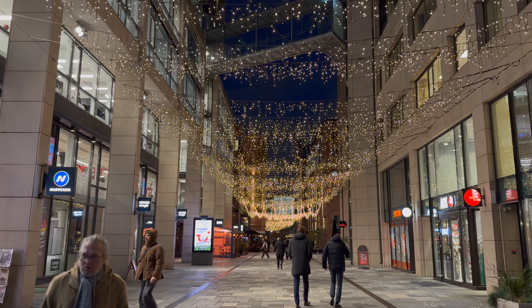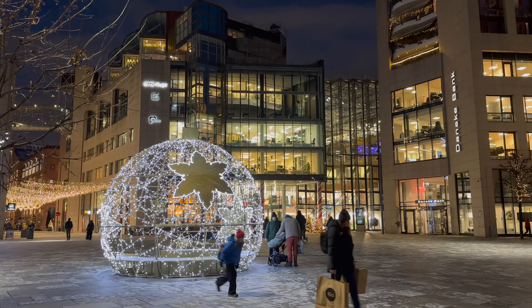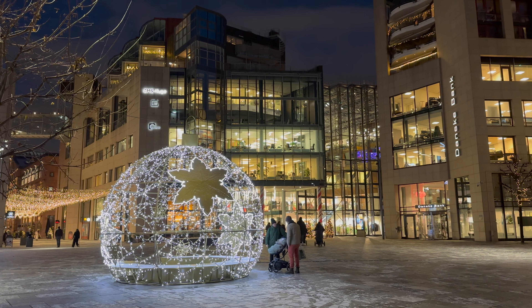A handful of other decorations can be found nearby in Aker Brygge and Arkaden, including a brightly lit Christmas tree bauble that's a popular selfie spot.